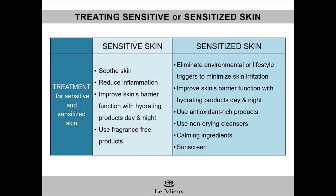Once you've identified whether skin is sensitive or sensitized, you'll determine the treatment. For clients with sensitive skin, soothe the skin and reduce inflammation. It's essential to improve the skin's barrier function and strengthen the skin by using hydrating products, which should be incorporated into the client's daytime and nighttime routine. Use fragrance-free products.